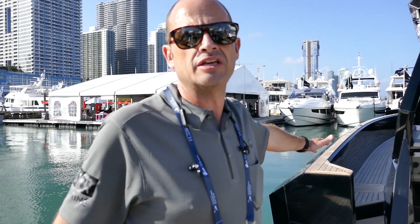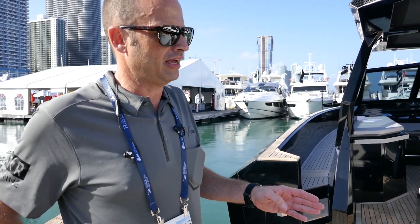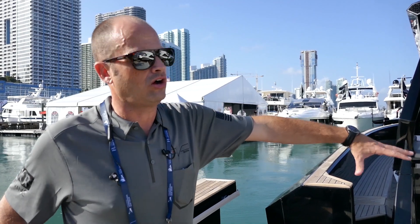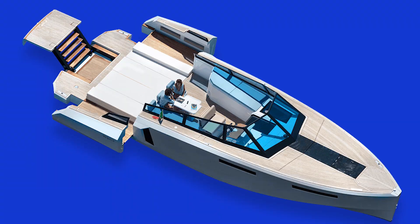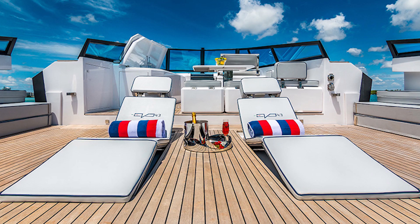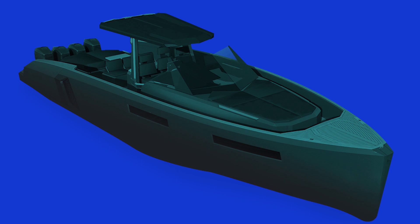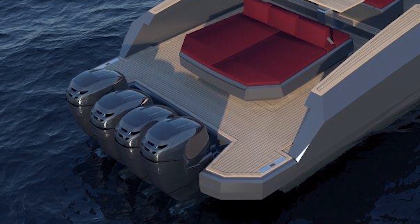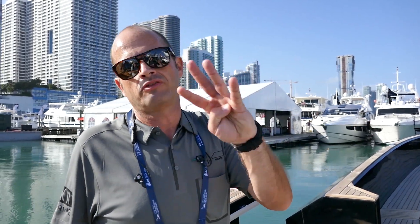This is 40 feet, and you can have three options of power engines. Right now we have the middle option, it's EPS 600. You can customize all the layout inside. We have another option with no walkaround — open. For this market, maybe this is the best. We also have a new model called the CC. It's the same hull as this but with outboard engines — it's called the CC because it's a center console.